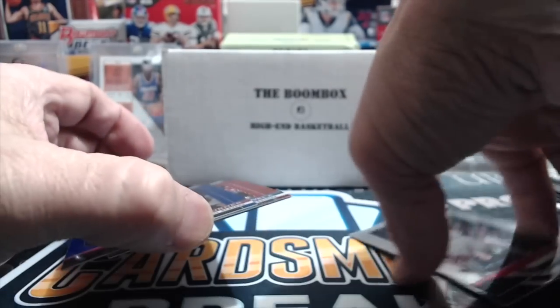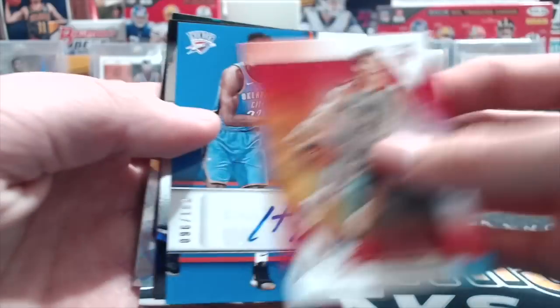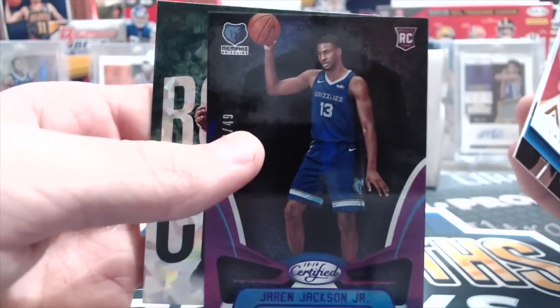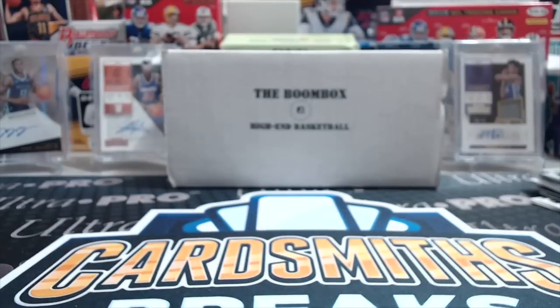And then we have just a little recap here. Got the Markkanen, the Diallo auto out of 199. Kevin Love, the nice Jaron Jackson out of 49. And then this D.J. Wilson cracked ice. So yeah, cool stuff.